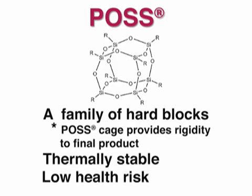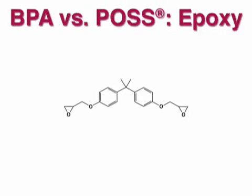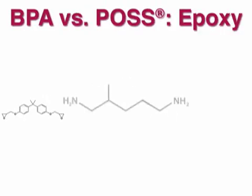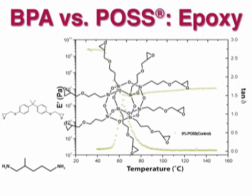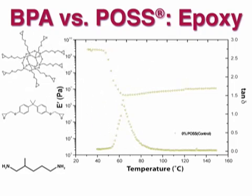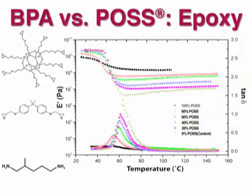POS doesn't just replace Bisphenol A — it can make your product better. Epoxies, for example, are often made using a Bisphenol A based epoxy resin and an amine curing agent. Dynamic mechanical analysis shows a typical modulus versus temperature curve for this thermoset polymer. When the Bisphenol A epoxy is replaced with this POS epoxy, the rubbery plateau modulus increases. Until at 100% incorporation, the modulus is nearly the same at high temperature as it is at room temperature.